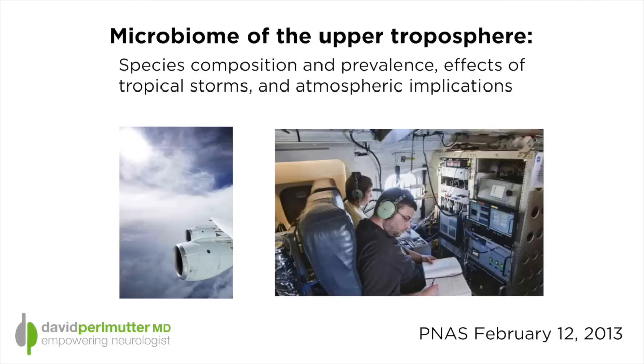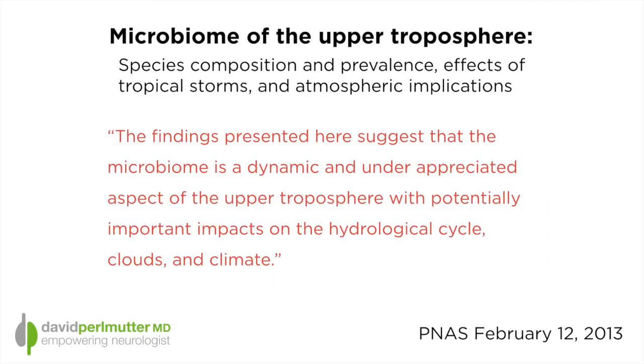More researchers, as published in the PNAS journal in February of 2013, looked at the microbiome of the upper troposphere. The troposphere is defined as that area of the atmosphere involved with weather. These researchers went up in a DC-8 and studied the organisms living there, making remarkable discoveries suggesting there is a microbiome — a dynamic and underappreciated aspect of the upper troposphere — with potentially important impacts on the hydrological cycle involving clouds and climate.